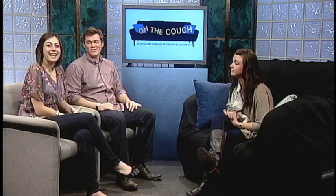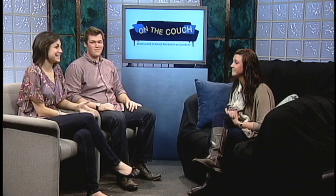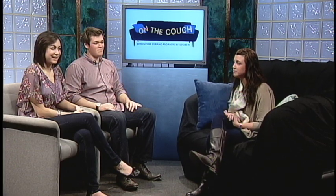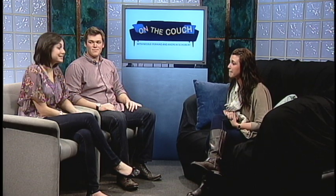Hey everyone, welcome to On The Couch. I'm Nicole. And I'm Andrew. And today we have a great show planned for you. Joining us now is Caitlin and she is a student here at Rowan. She's a senior in advertising and PR — advertising and public relations — and she is here to represent lynda.com, which is a really cool website that is making its way around Rowan. So tell us a little bit about what lynda.com is.